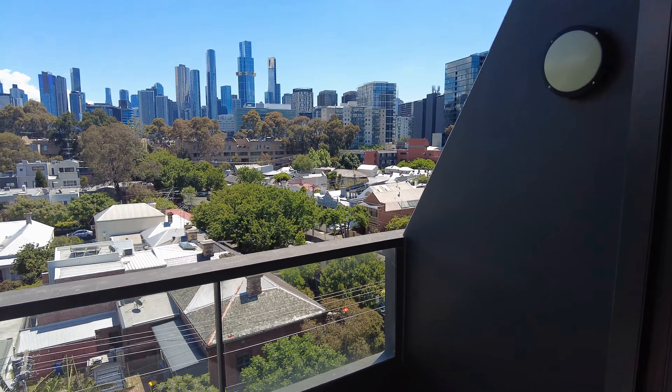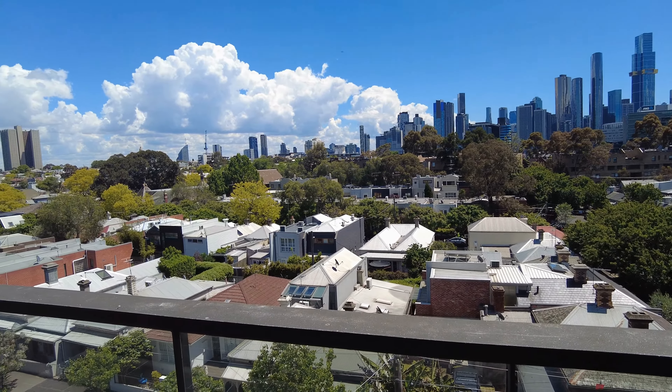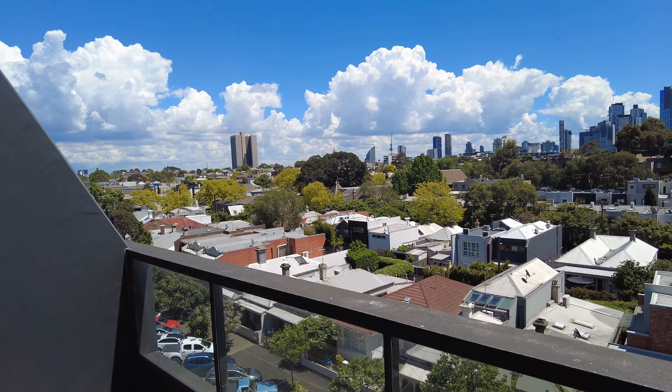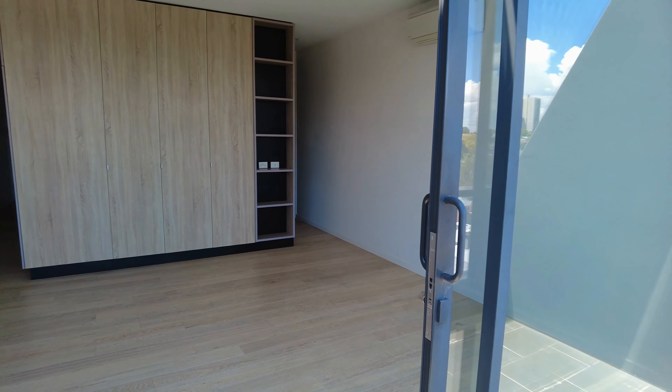As you can see, beautiful views of the city there out on the balcony, plenty of natural light coming into this living area here, as well as a beautiful terrace, with plenty of room for an entertaining outdoor setting.